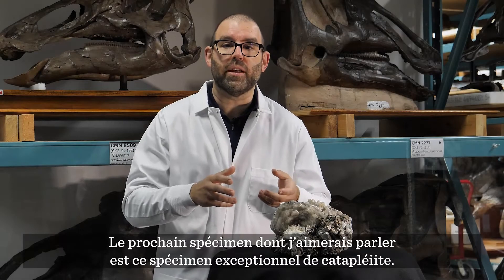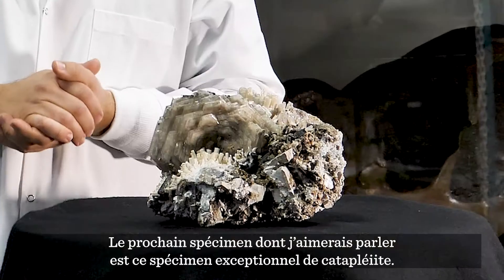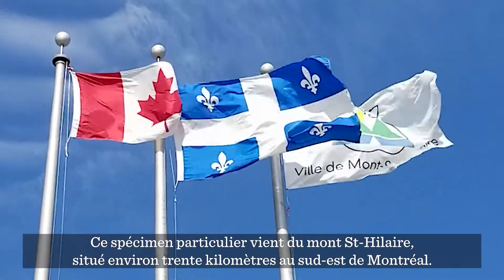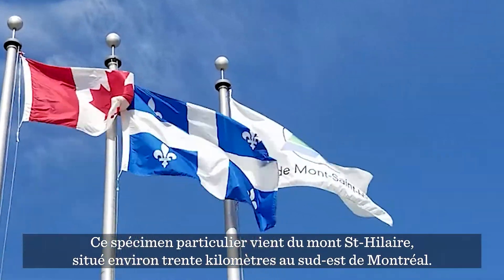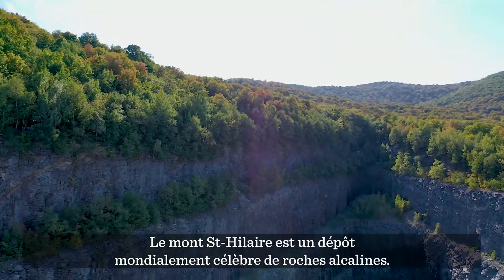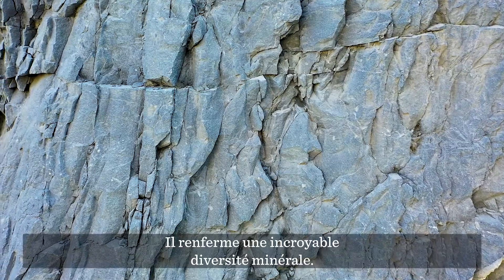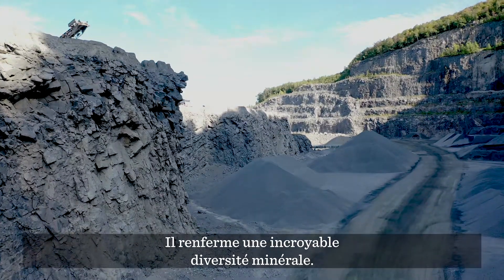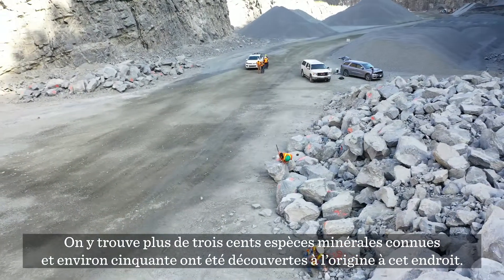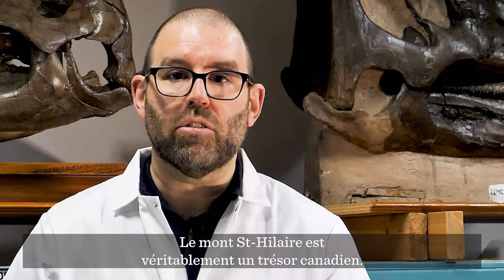The next specimen I'd like to talk about is this amazing specimen of catapleite. Catapleite is a sodium zirconium silicate. This particular specimen comes from Mont-Saint-Hilaire, located about 30 kilometers to the southeast of Montreal. Mont-Saint-Hilaire is a world famous alkaline rock deposit — unbelievable the amount of mineral diversity that we see there. There are over 300 known mineral specimens, and about 50 were discovered there initially. Mont-Saint-Hilaire is truly a Canadian treasure.